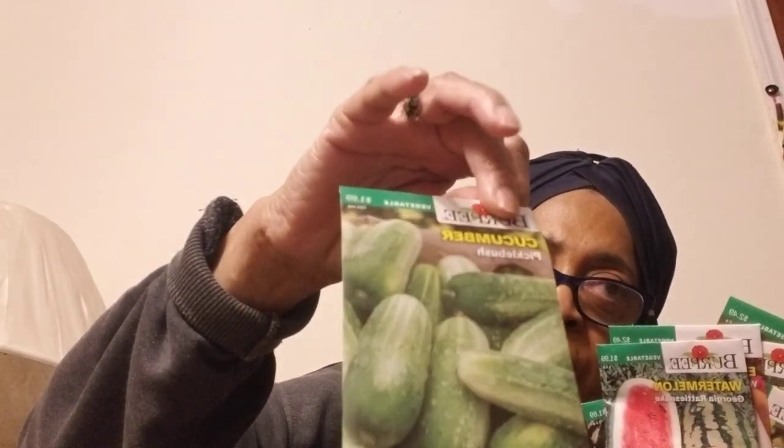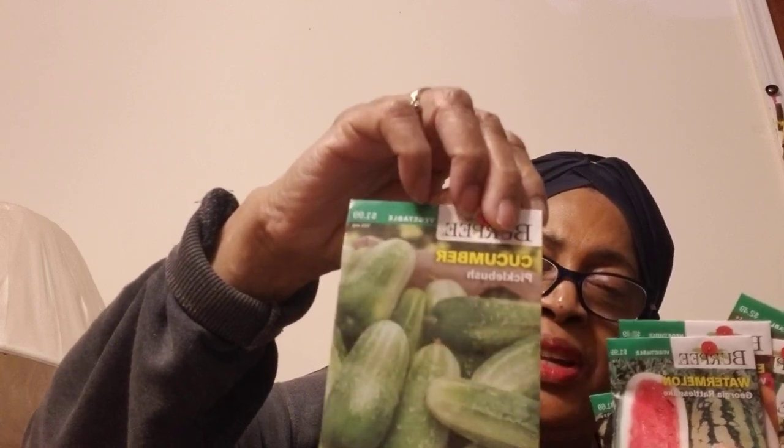Okra Clemson Spineless. Here's the White Knight Hybrid eggplant — I need to go back and get another one because someone is interested in it in case they can't find it in their area. Watermelon Crimson Sweet — I think these were on sale. Georgia Rattlesnake watermelon. This is the Pickle Bush cucumber — always nice to do a bush type. And the Bush Champion cucumber, which means it grows bush-like instead of as a vine.